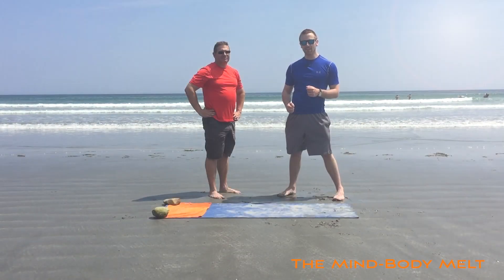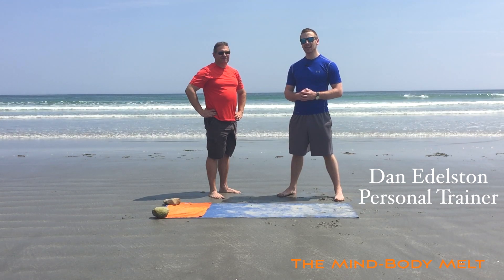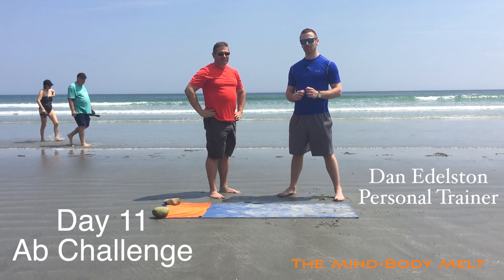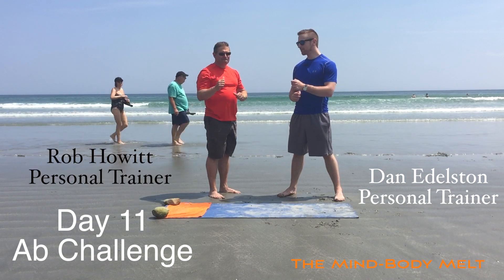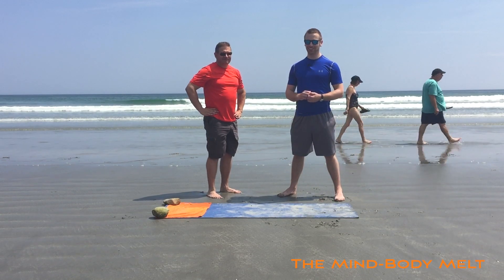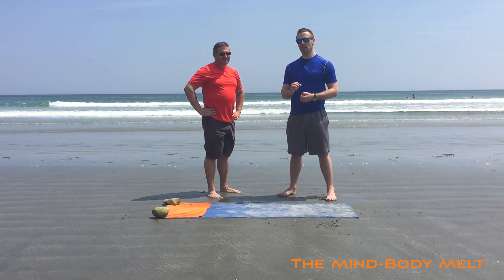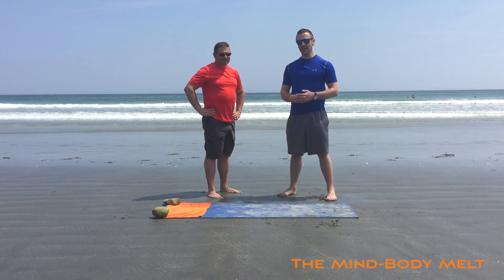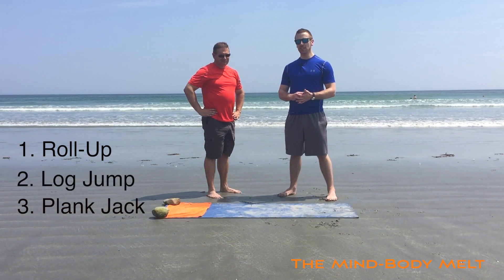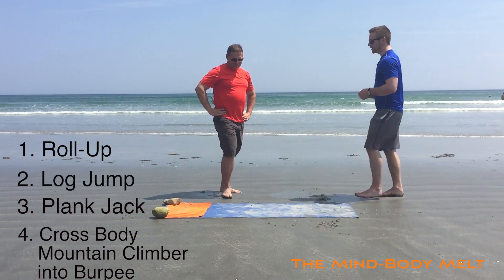I hope you enjoy this workout. Hey everybody, Dan here on day 11 of the 12 day ab challenge. I'm joined once again by Rob, who is excited for his 4 new exercises on day 11 of the challenge. As always, 4 exercises, 30 seconds each, 2 rounds. For today we're going to have a roll up, a log jump, a plank jack, and a cross body mountain climber. Let's get right into it.